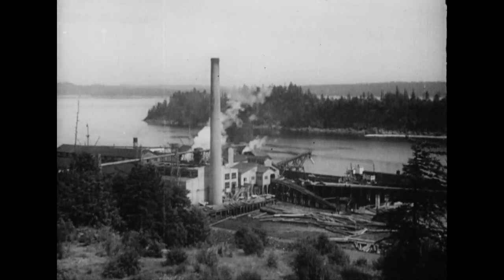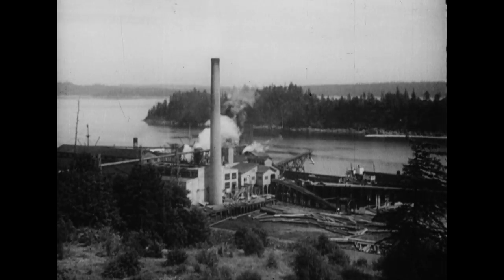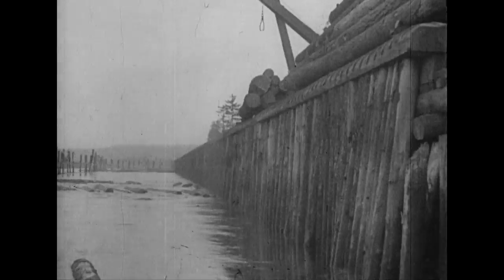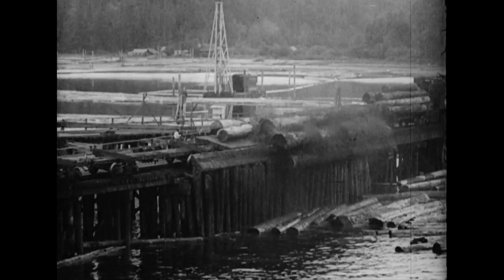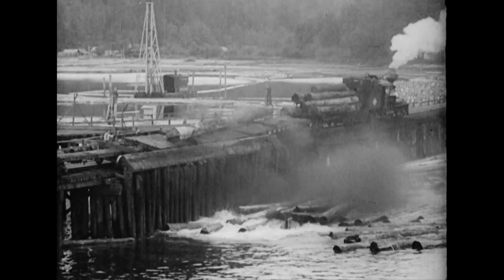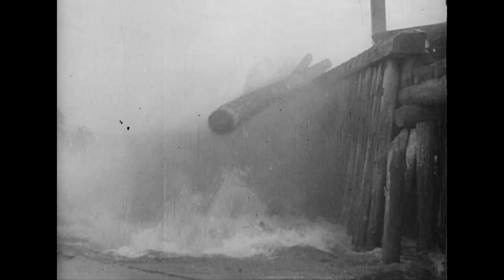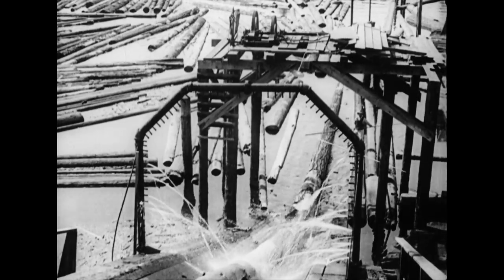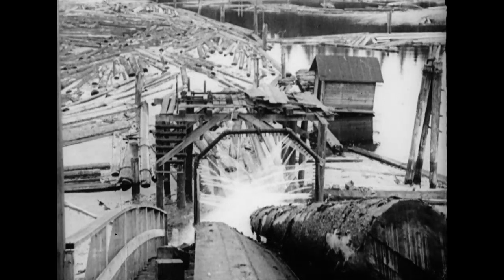It is a far cry from the unsanitary conditions of years ago to the present-day modern system of milling. With a splash and a clatter, the logs are tossed into the large mill ponds, which sometimes cover several acres. Here they are kept until ready for manufacture. These ponds facilitate sorting and cleaning, and also prevent deterioration. They enter the mill over an inclined chute, transported by an endless conveyor known as a jack ladder.